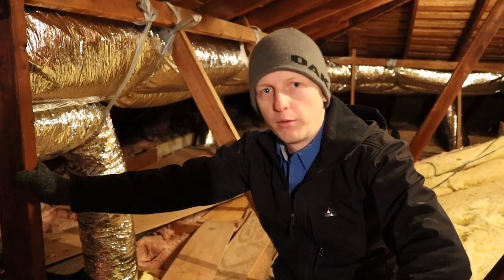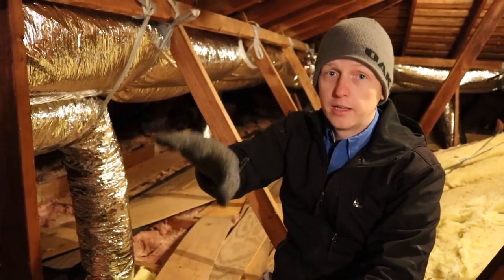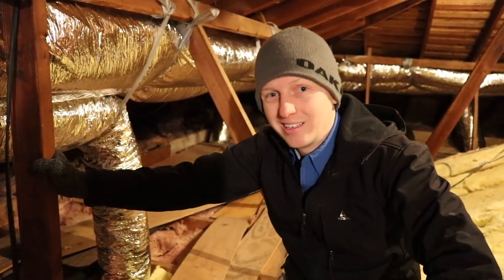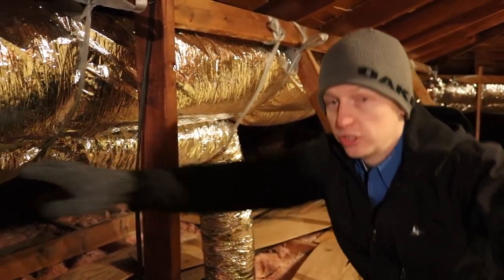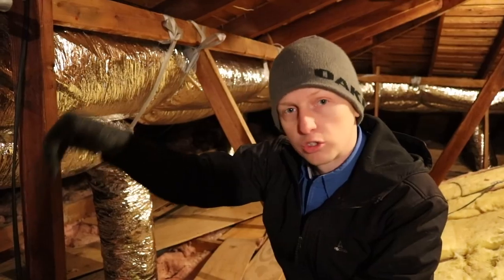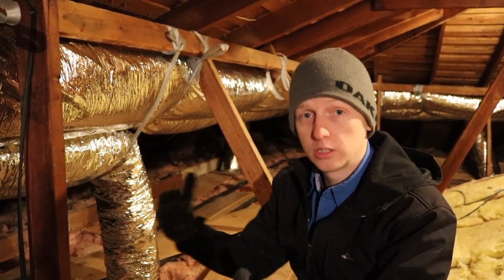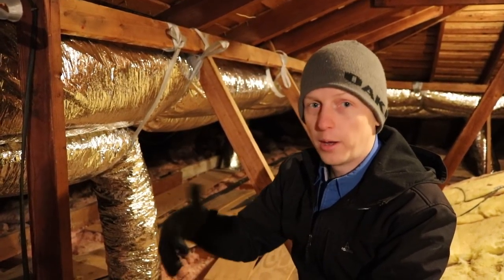For item number three, they replaced all the ductwork, which is done pretty well — they lifted it all up and strapped it in place. But here in Texas our attic gets so hot that if you do not separate your ductwork by about an inch or an inch and a half, or put insulation inside of it, the ductwork will condensate and start dripping water on your ceiling space, causing water stains. This hasn't happened yet because it's so cold outside, but I know it will.